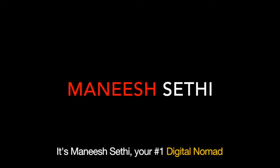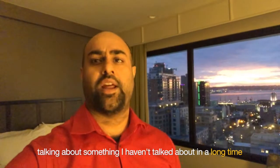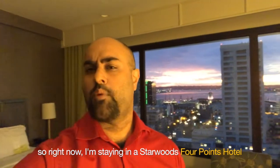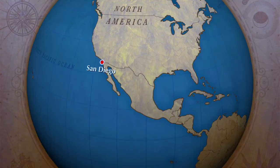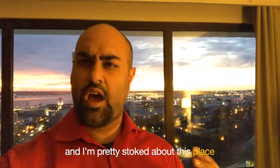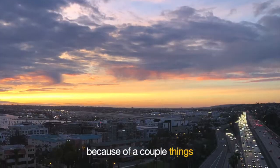Hey everyone, it's Vinny Satie, your number one digital nomad, talking about something I haven't talked about in a long time — travel hacking. Right now I'm staying at a Starwoods Four Points by Sheraton Hotel in the middle of San Diego, and I'm pretty stoked about this place because of a couple things.